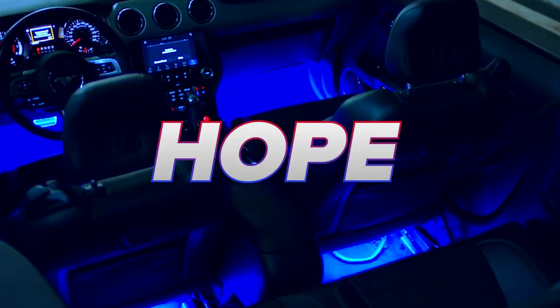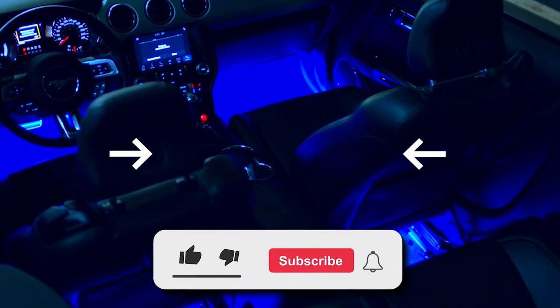That's it for this video. Hope to see you in the next one — till then, take care. Thanks for watching.